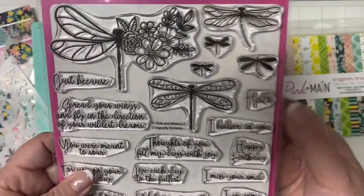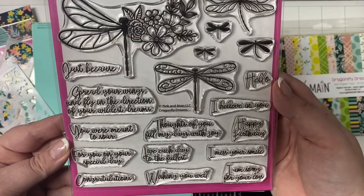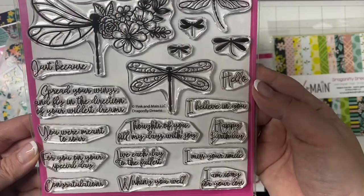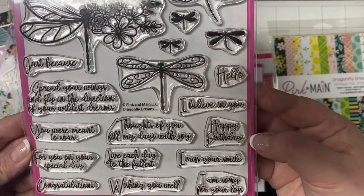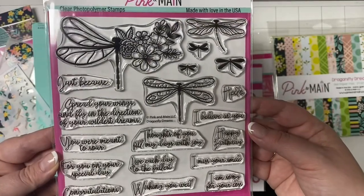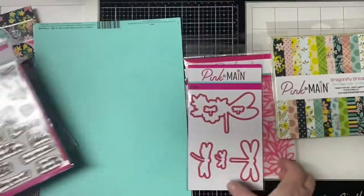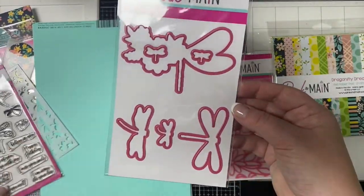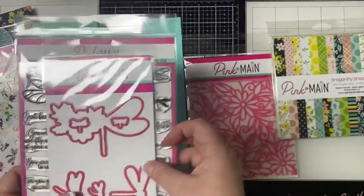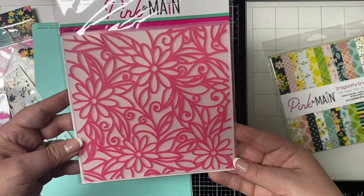The stamp set features beautiful dragonflies in six different sizes and lots of sentiments great for many occasions: Just Because, Spread Your Wings and Fly Into the Direction of Your Wildest Dreams, You Are Meant to Soar, For You and Your Special Day, Congratulations, Thoughts of You Fill My Days with Joy, Live Each Day to the Fullest, Wishing You Well, Hello, I Believe in You, Happy Birthday, I Miss Your Smile, and I'm Sorry for Your Loss.